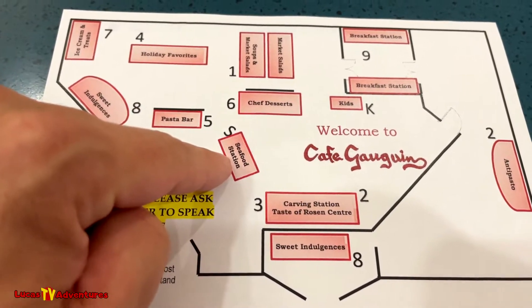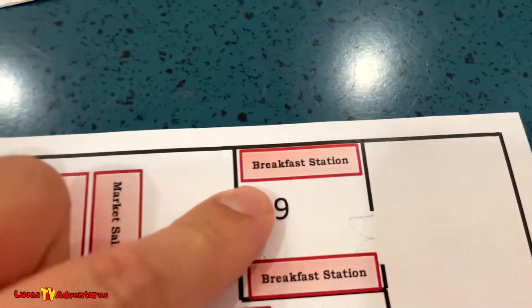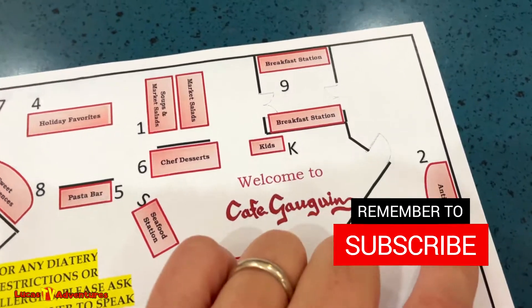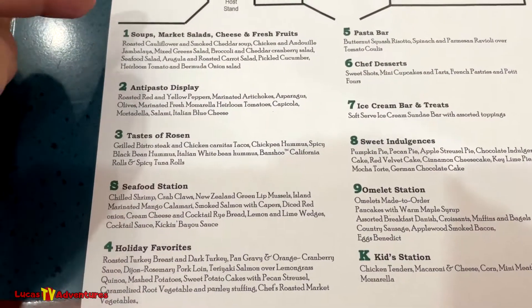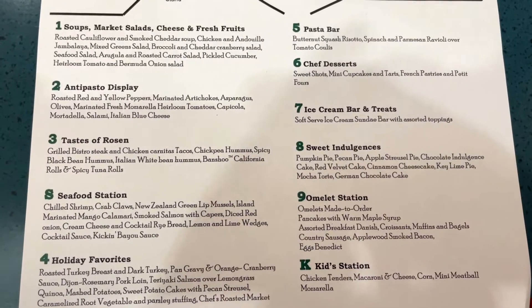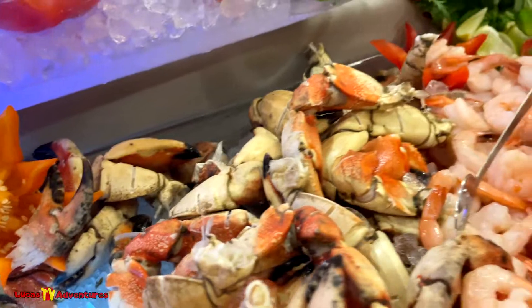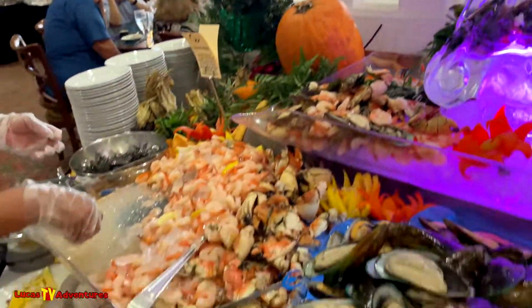You've got a pasta bar, seafood station, chef desserts, market salads, soups and salads, and a breakfast station. I'm really looking forward to that — all-you-can-eat bacon, yummy! Two breakfast stations, kids' place, carving station, sweet antipasto and salads. Here's a list of some of the things at the different stations — you can pause the video if you want to read it.